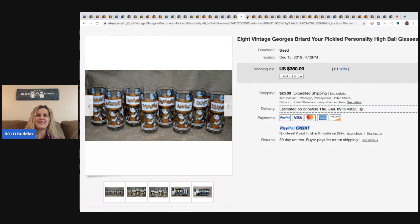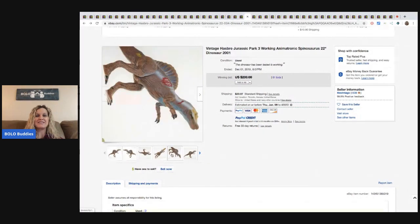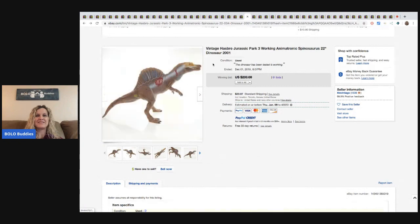The next item is this Hasbro Jurassic Park Spinosaurus dinosaur from 2001. Sold for $200 with 61 bids. Very cool.